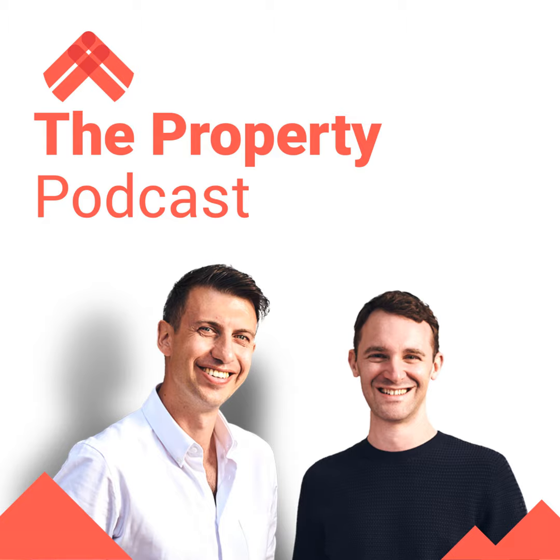Hi Rob and Rob, it's Stephen here from Glasgow. I just want to say thank you very much for all the content that you guys put out. I've been investing in property for eight years, but there's so much that I've learned from your podcast, so thank you so much.